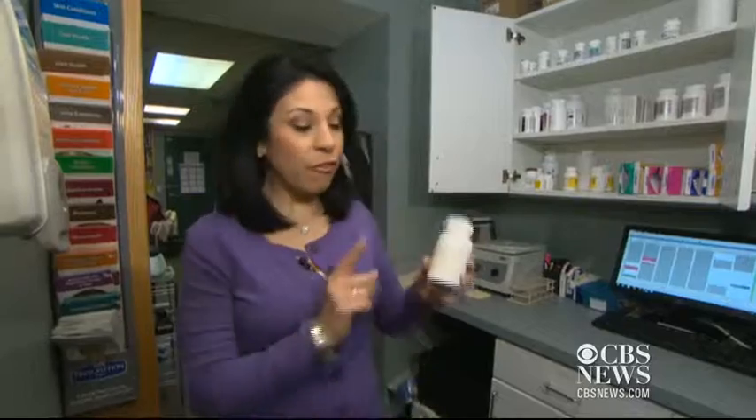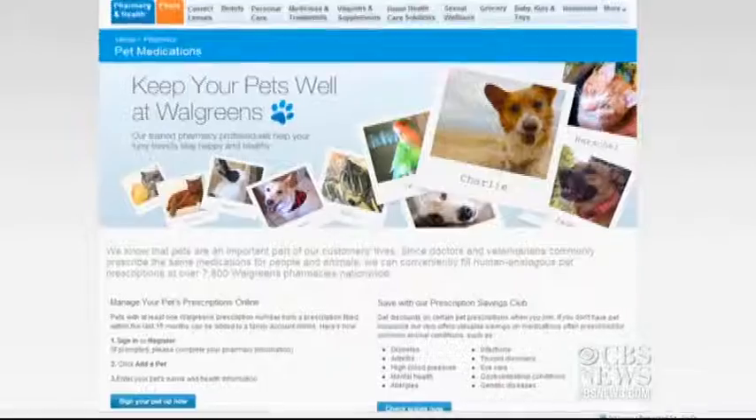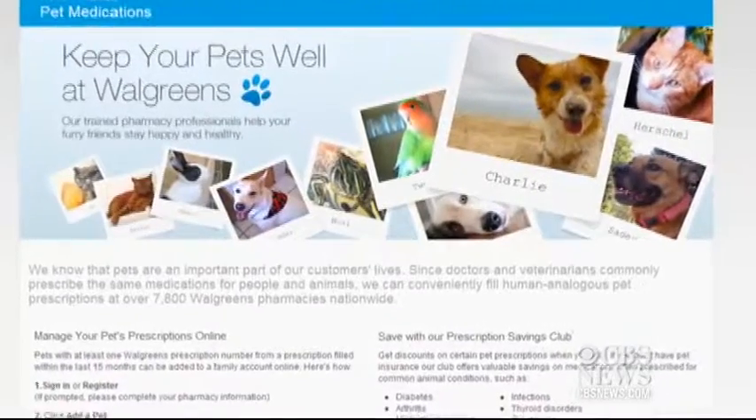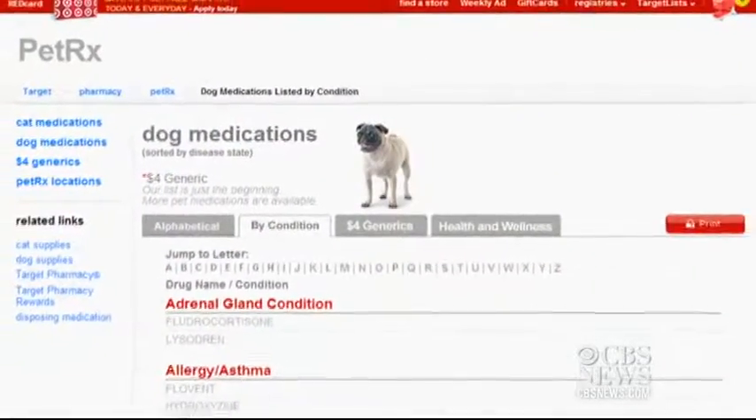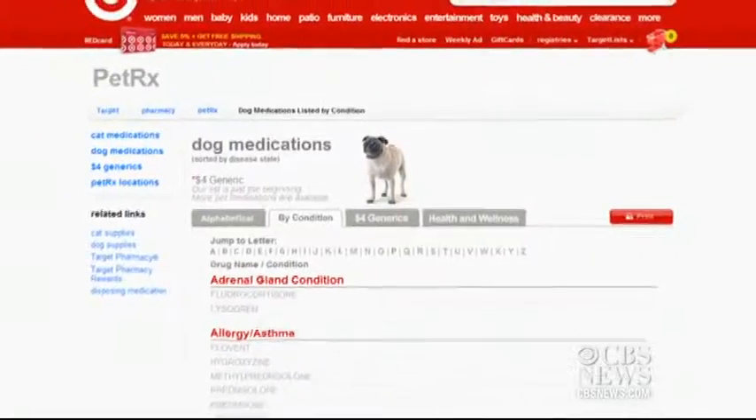A recent Consumer Reports study found that about two-thirds of pet owners surveyed get their animals' medication at the vet, but filling your prescription elsewhere could mean big savings. Pet prescription programs at places like Walgreens and Target can put hundreds of dollars back in your wallet — you can actually get prescriptions for $4 a month, or even as little as $9 or $10 for 90 days.